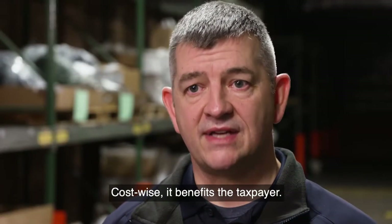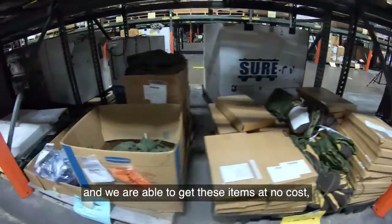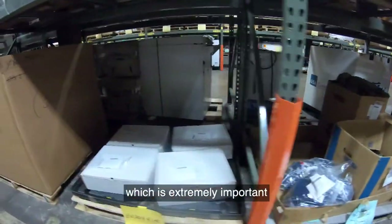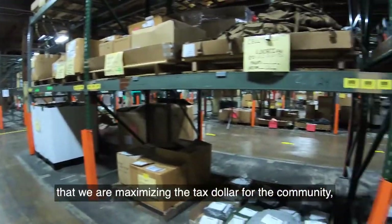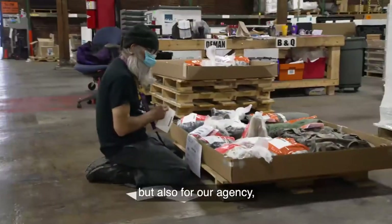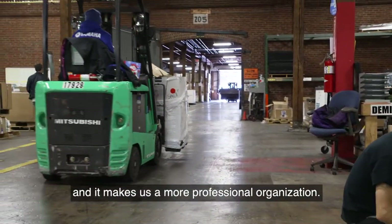First and foremost, the equipment we receive here helps us become a better law enforcement agency through organization of equipment, and allows us to be better prepared to support the community and our operations. Cost-wise, it benefits the taxpayer — these items are already purchased and we are able to get them at no cost, which is extremely important for maximizing the tax dollar for the community and our agency.